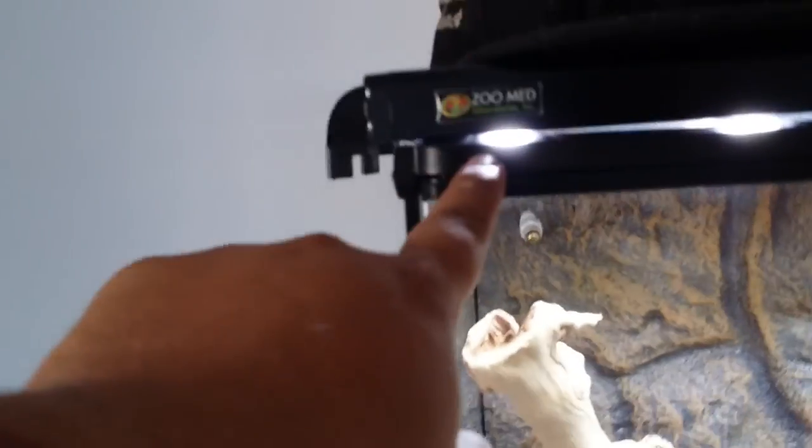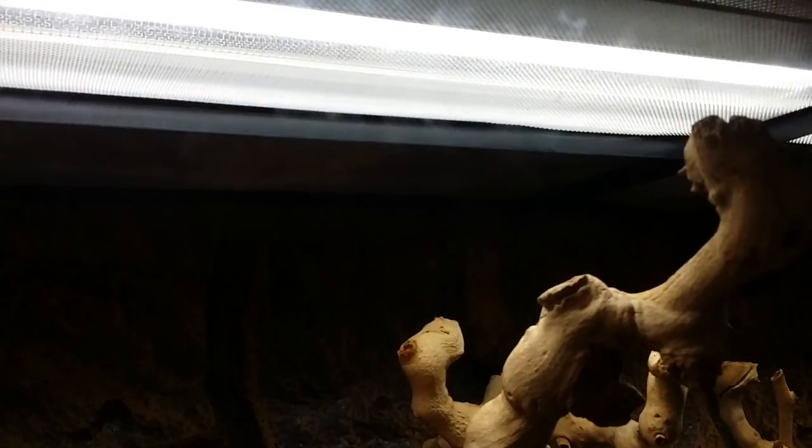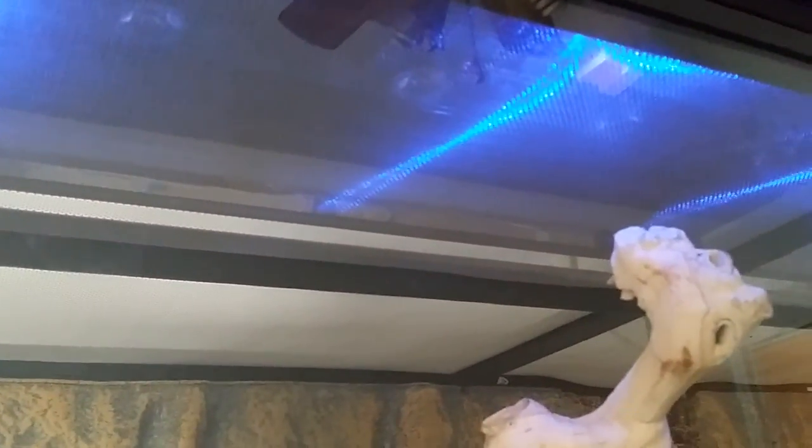This is the Zoomed HD lights — the 36-inch — it has the HD in the bottom, a UVB bulb. Let me turn this off real quick. I can do the blue for nighttime if I want, or the red, and I actually like the white.